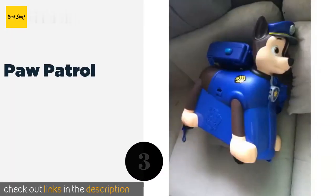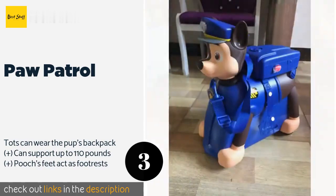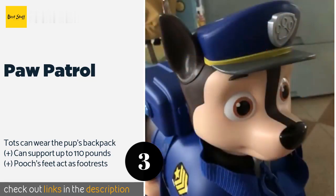Number three is the Paw Patrol. If anyone is misbehaving at baggage claim, they'll straighten up when the Paw Patrol comes through. There's a firefighter, a coast guard, and other adorably authoritative dogs to choose from, each of which your kid will love to hop on. This product is available on Amazon for $79.